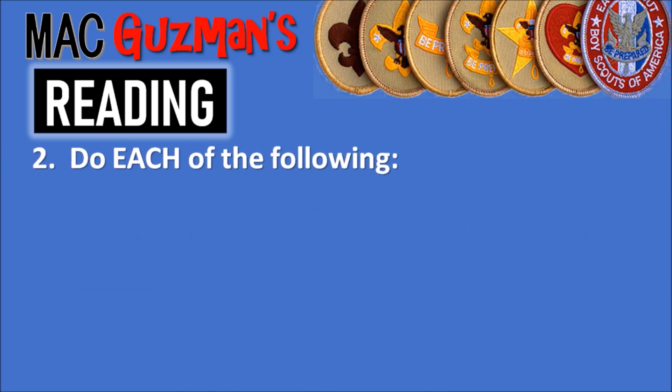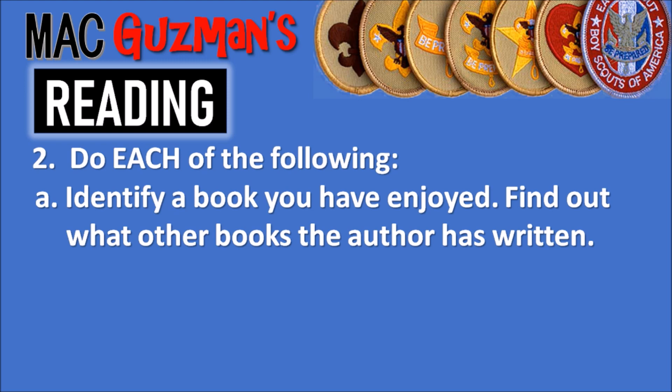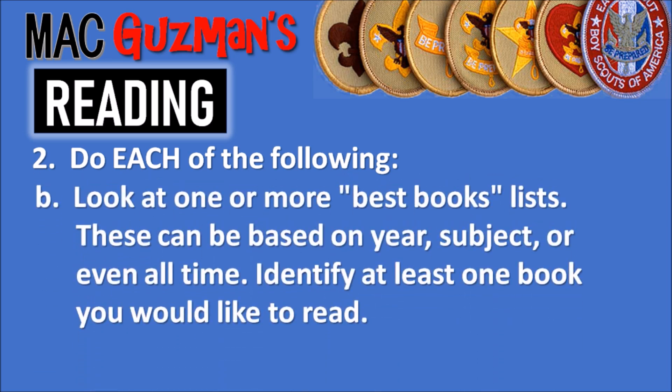Requirement number two also says to do each of the following. 2A: identify a book you have enjoyed and find out what other books the author has written. 2B: look at one or more best books lists — these can be based on year, subject, or even all time — and identify at least one book you would like to read. Again, you don't actually have to read something yet, just do the research and the process of finding the book.